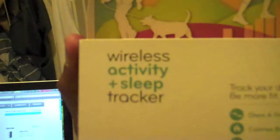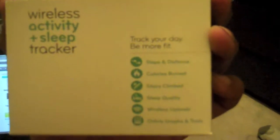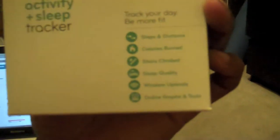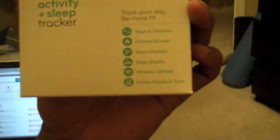Seems like I'm just getting my hands on a whole bunch of gadgets, and this time the gadget I'm choosing is called the Fitbit Ultra Wireless Activity Plus Sleep Tracker. What it will do is track your day, help you be more fit by getting your steps and distance, calories burned, stairs climbed, sleep quality. It also has wireless uploads and online graphs and tools.